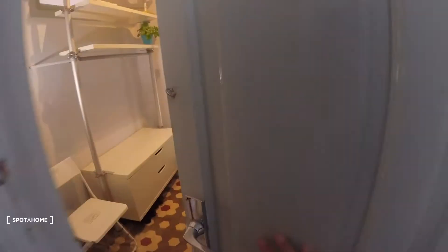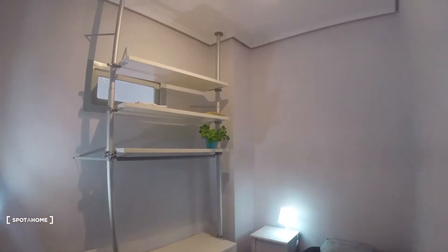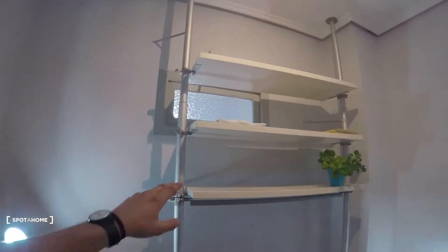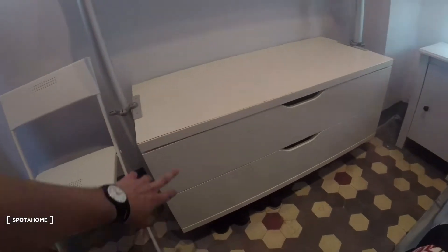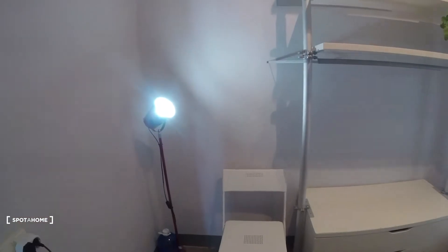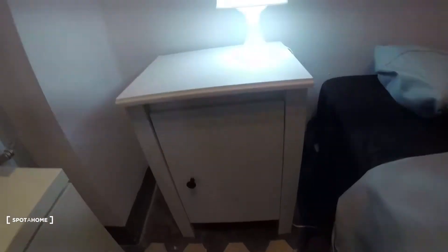Over here we have bedroom number three. It is a fully equipped bedroom. We've got a bed situated in the right corner. There are shelves divided into three spaces, with some decoration that can be customized as you wish. There's additional space that can be used for storage or decoration. We've also got two pretty wide drawers, a chair, a light in the left corner, and beside the bed there's a piece of furniture with a light and more storage space.